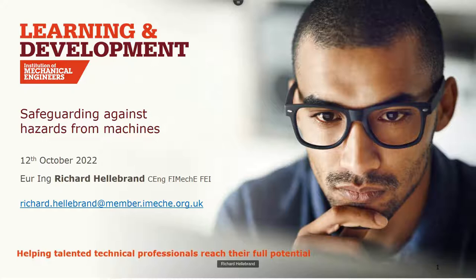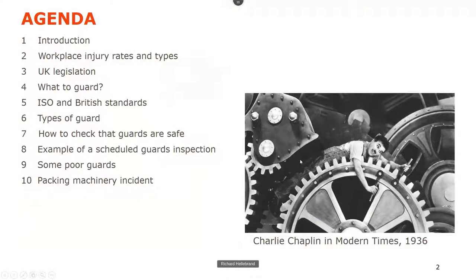Throughout this I'm referencing various documents. Technical standards have to be purchased, but legal documents are generally free to download. The agenda covers: intro, injury rates, legislation, what to guard, technical standards, different types of guards, how to make sure guards are actually safe, some examples, and I'll finish off with an incident to show you what can go wrong.